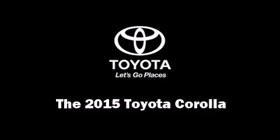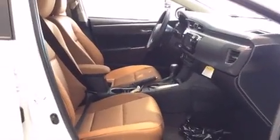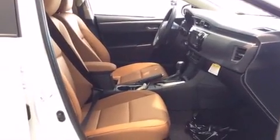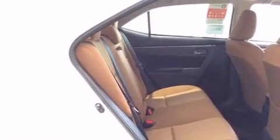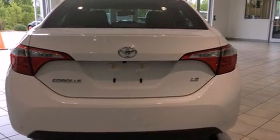Climb inside the 2015 Toyota Corolla. This four-door, five-passenger sedan leads among competitors in its segment. Smooth gear shifts are achieved thanks to the efficient four-cylinder engine, providing a spirited yet composed ride and drive.